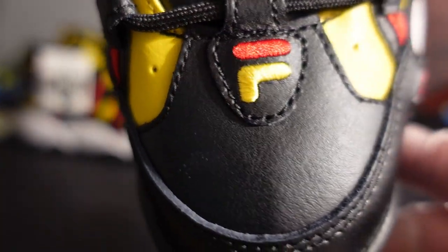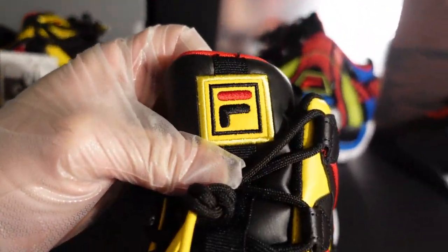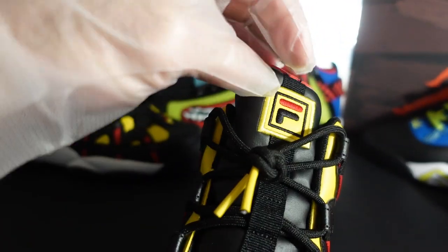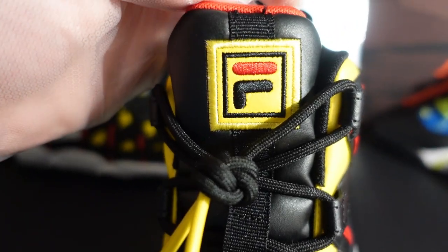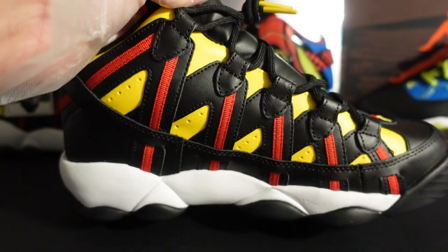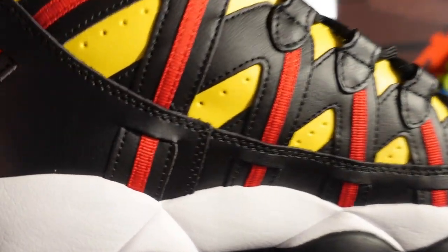Looking at the toe box, you have the Fila 'F' logo — all black leather with black stitching. On the tongue, there's another Fila logo. The OG actually had a leather pull tab with a Fila logo on it, but the retro changed that to a stitched-on Fila logo in a box on the tongue. I think it looks great — very 90s. I like the change.